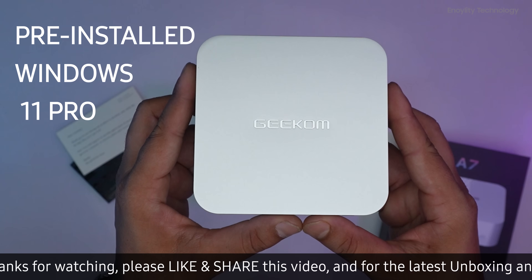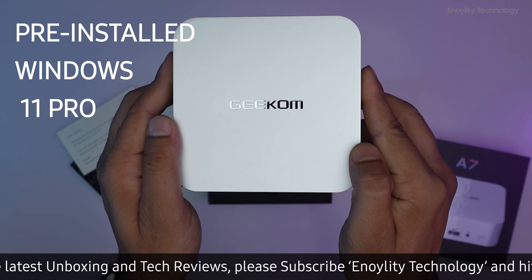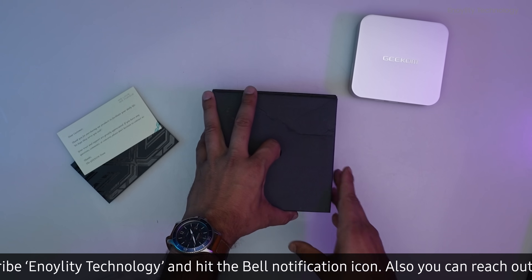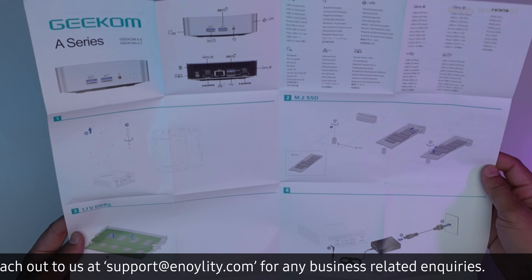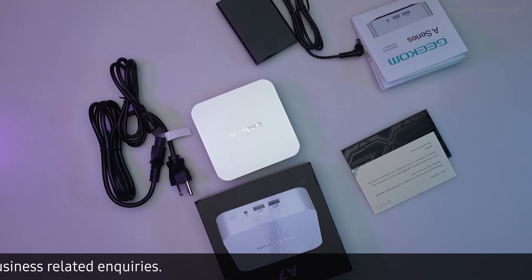Pre-installed with Windows 11 Pro, the Geekom A7 provides a secure and familiar computing environment right out of the box. Additionally, each unit comes with essential accessories including a power adapter, HDMI cable, user guide, and a thank you card, ensuring you have everything you need to get started.